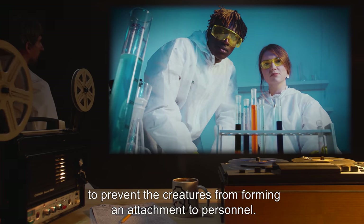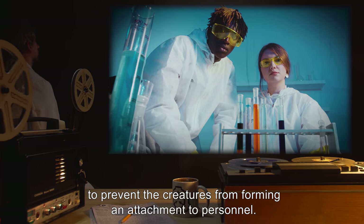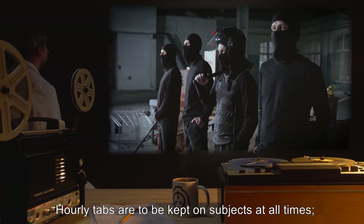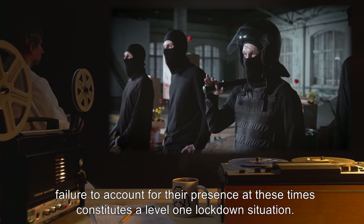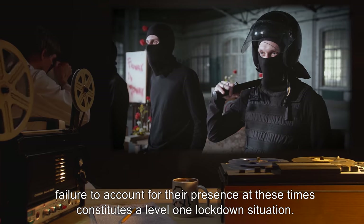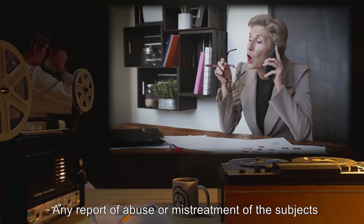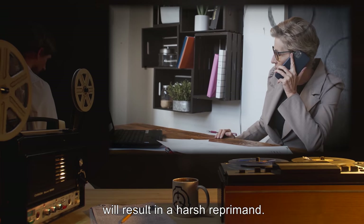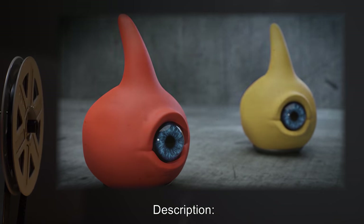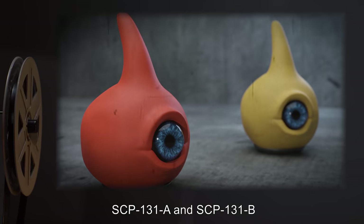It is recommended that such contact be kept to a minimum to prevent the creatures from forming an attachment to personnel. Hourly tabs are to be kept on subjects at all times; failure to account for their presence at these times constitutes a Level 1 lockdown situation. Any report of abuse or mistreatment of the subjects will result in a harsh reprimand.